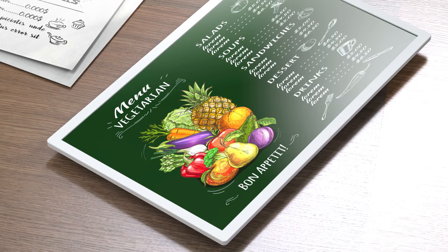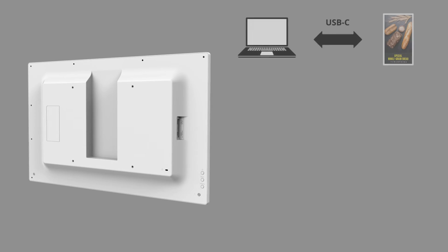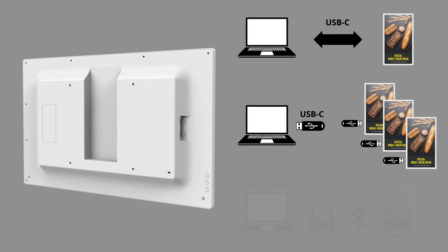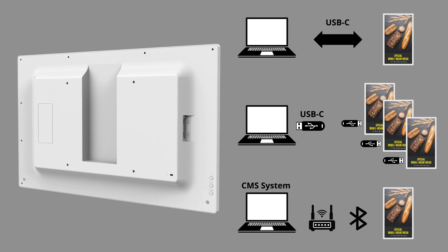At first glance, ePaper appears as either a print ad or piece of artwork, providing the same colors in a more natural way, blending in with the background. The product was developed in-house based on e-ink panel technology. There are a multitude of ways to connect and send images to the display, and we're working closely with our current LCD display CMS partners to have this display integrated in any digital signage.